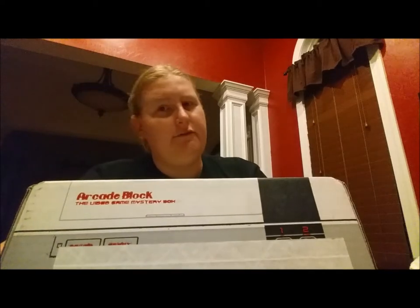But this is the ArcadeBlock. It's obviously arcade themed, so all good things video game. It is my favorite packaging of any of the subscription services I have, because it actually looks like the original Nintendo.